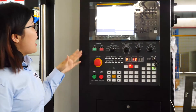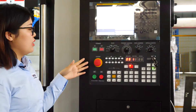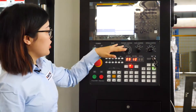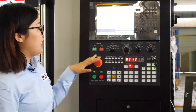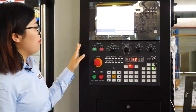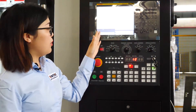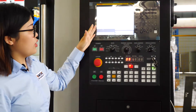Our machine users may come from different countries, but our machine has an English control pad so the user can read the language easily. Apart from this, we also have other languages available in the CNC system — you can switch it if you need.